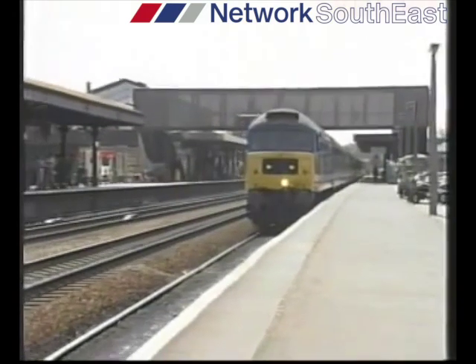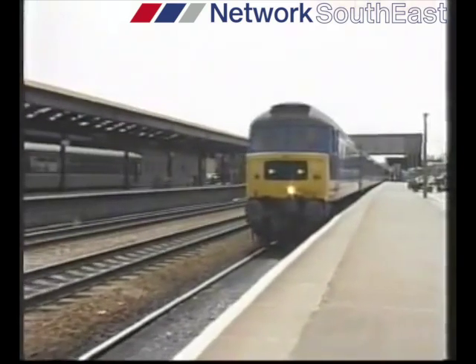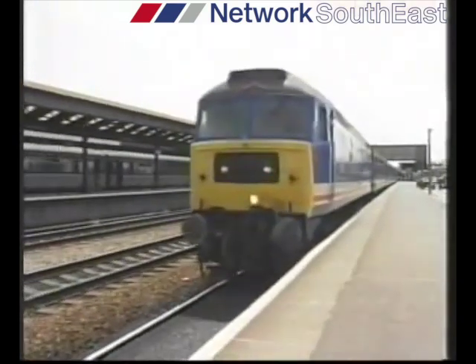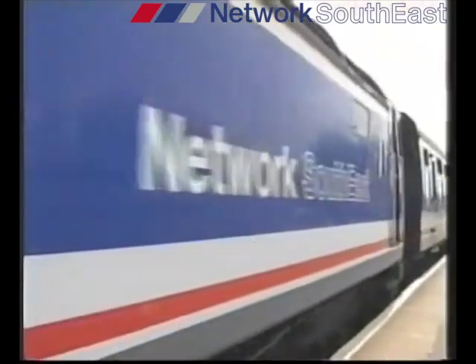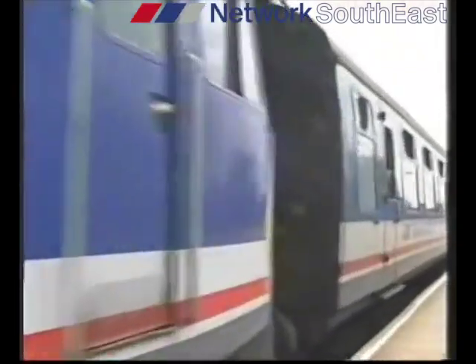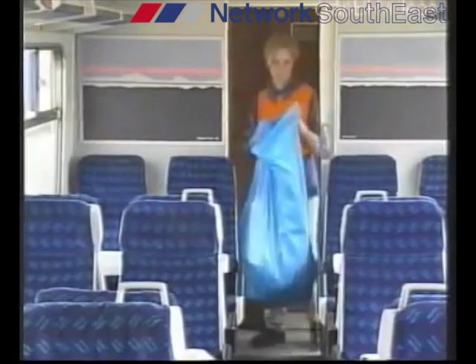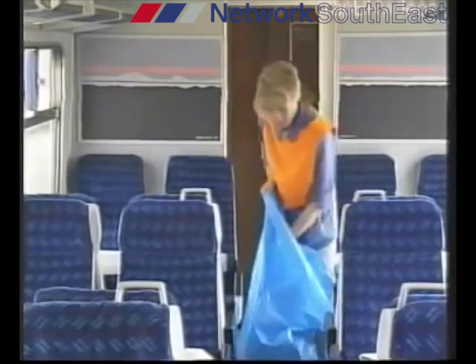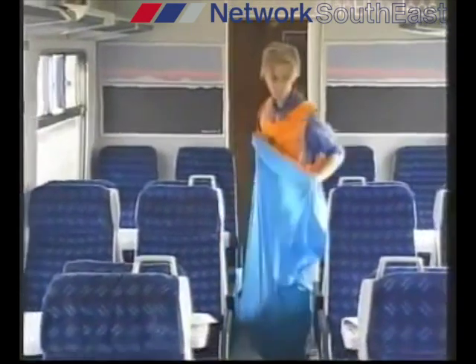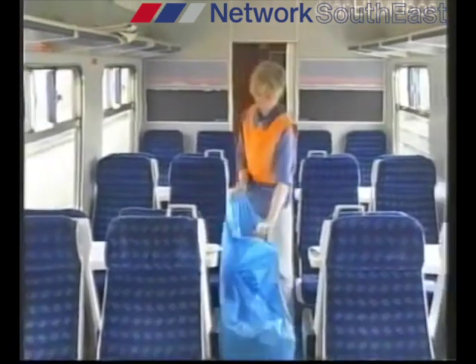Where turnaround times are tight following a fairly lengthy journey — for example a Network Express from London to Oxford — a minimum essential clean is required. This is called a sweep out, or E-clean. Clear up litter from the floor, tables, racks and seats, and wipe off any crumbs or sticky residue on tabletops. Sweep the floor over if it needs it, and clean and replenish the toilets. Don't forget to refill the water tanks.